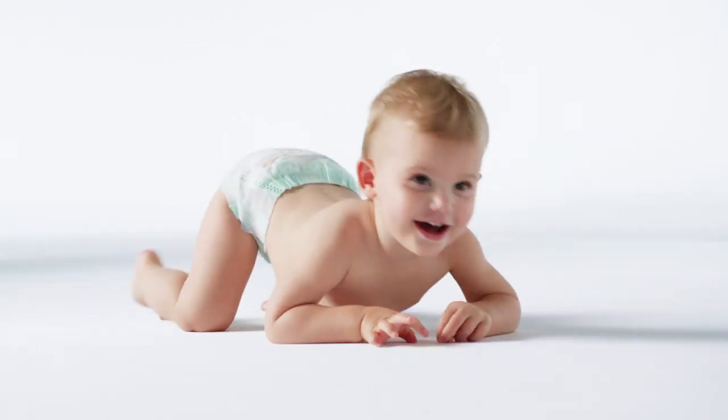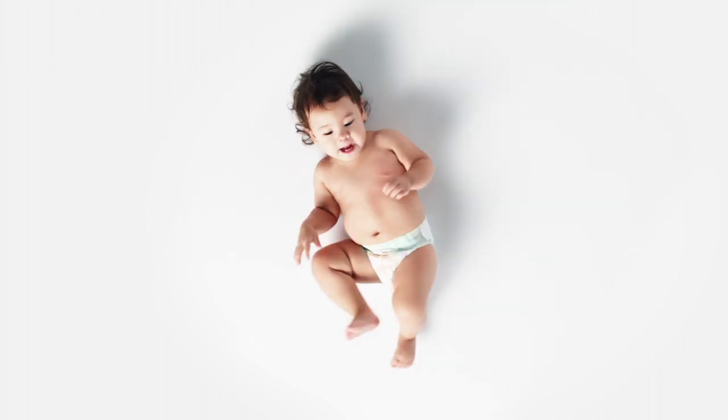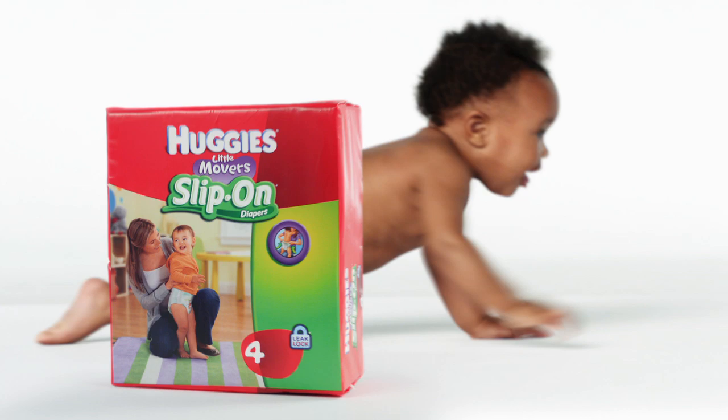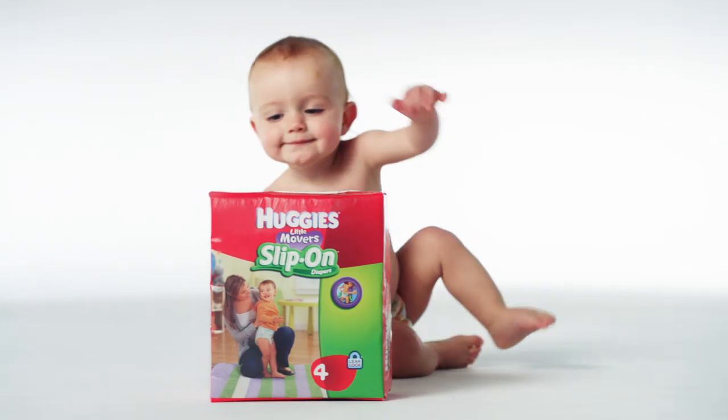He sees changing time as a game, one that will make your head spin. How do you change a Rolling Pin? With new Huggies Little Movers slip-on diapers.